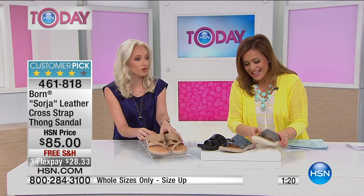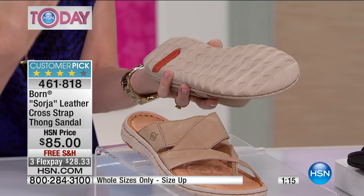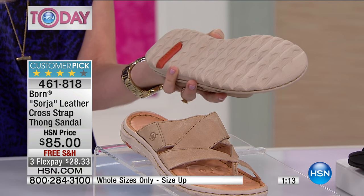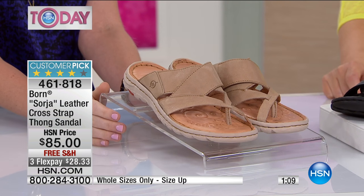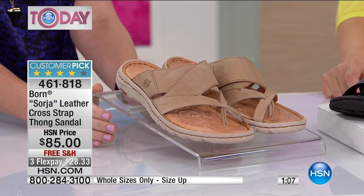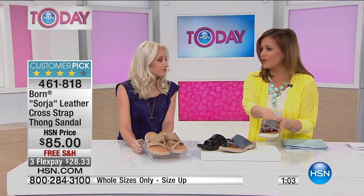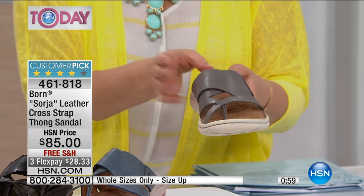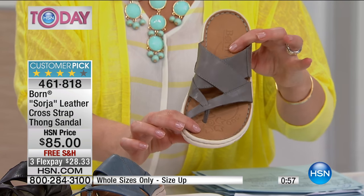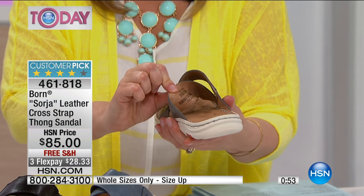This is called the sport bottom — it's a white bottom, and it's that trendy sporty wear-everywhere look that's going on right now. You can wear them with yoga pants, with jeans, with anything. We love flip-flops because you slide right in and walk out the house — this is that same ease and convenience, but this is the upgraded shoe.